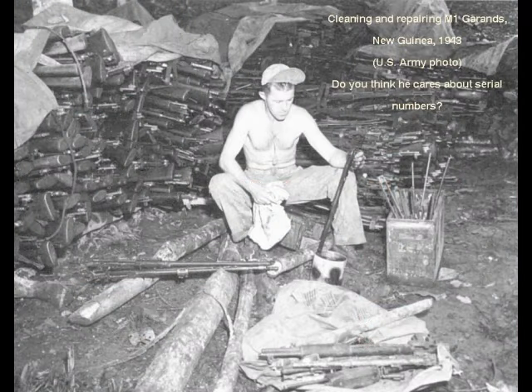The M1 Garand was a standard-issue service rifle to all infantry forces. As such, they were hard used and the vast majority underwent repair and rebuilding both during and after the wars. They were reassembled without regard to serial numbers and parts were replaced as needed.